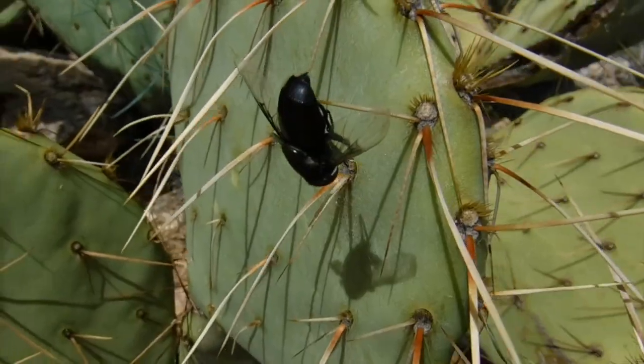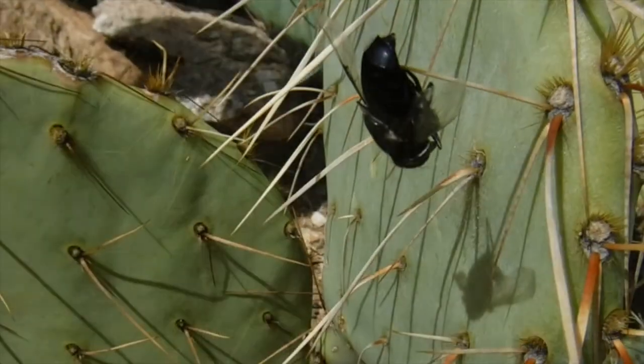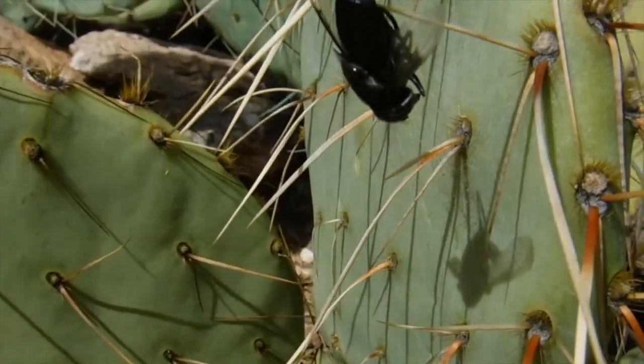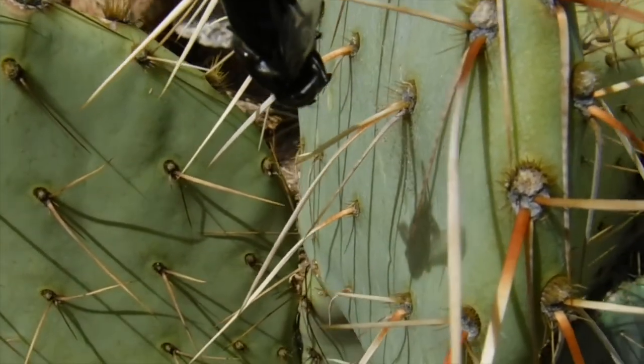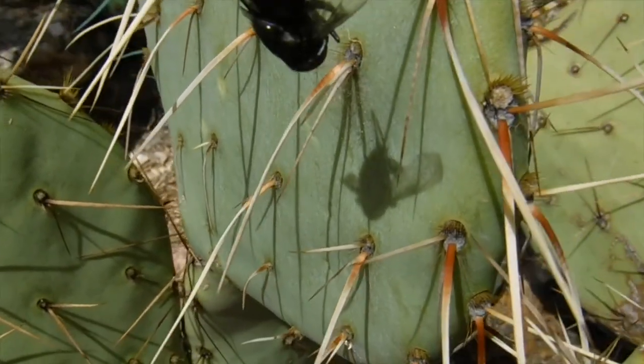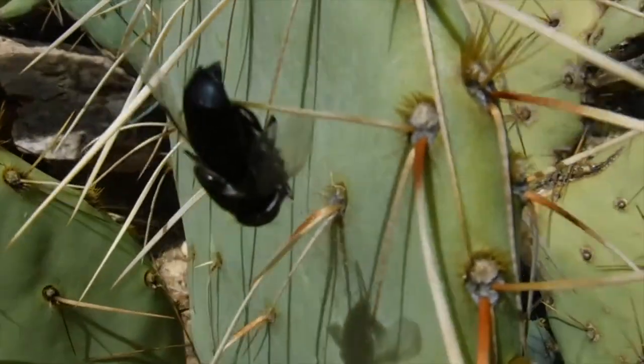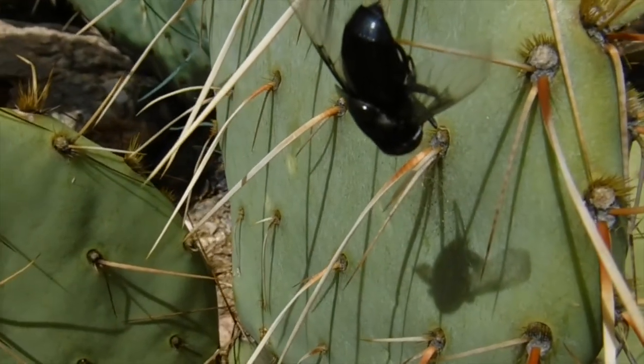We're out here early this morning looking for collared lizards on this trail and we found this horsefly impaled on a prickly pear cactus. It's possible a shrike put it here, but it looks like it flew in and skewered itself. That is a bad way to go. Anyway, we're going to keep looking - hopefully we'll find something.